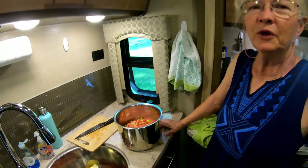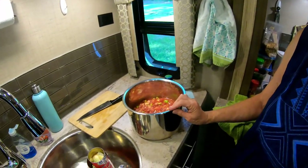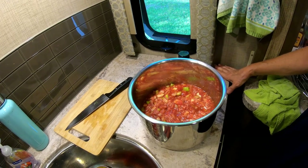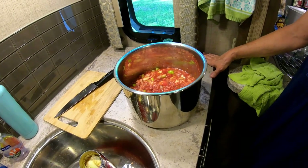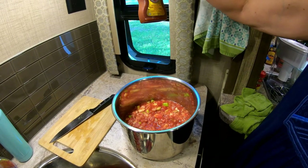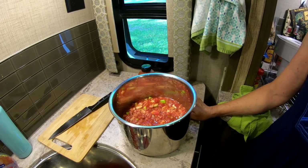Hi everybody! We were actually using our Instapot for the first time in our RV — we brought it this time. It's really easy and we're making chili. I added ground meat, red beans, onion, garlic, crushed red peppers, celery, a can of tomatoes, some chili powder, and some sriracha sauce. We're going to put it in the Instapot for about 20 minutes once it heats up, and hopefully it'll be really good.